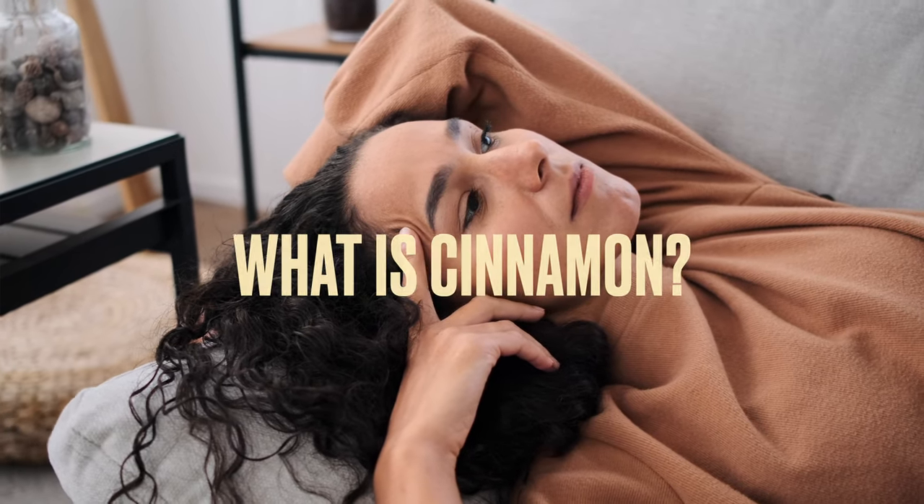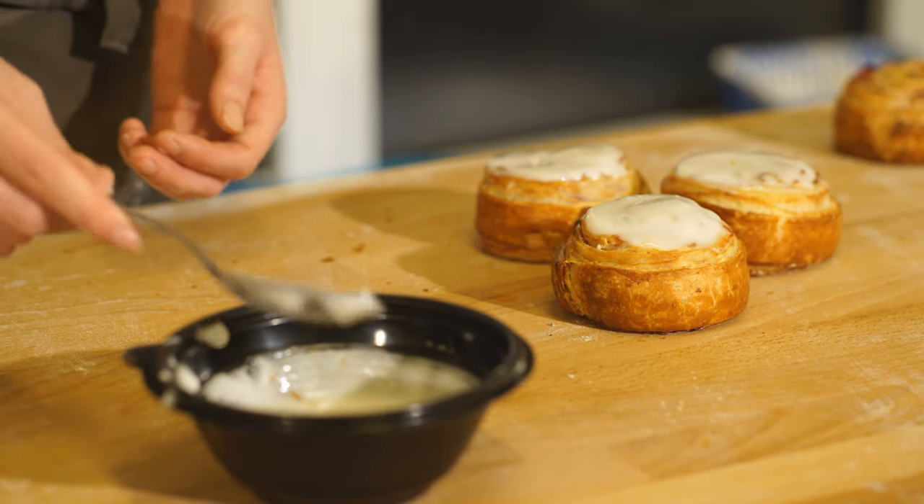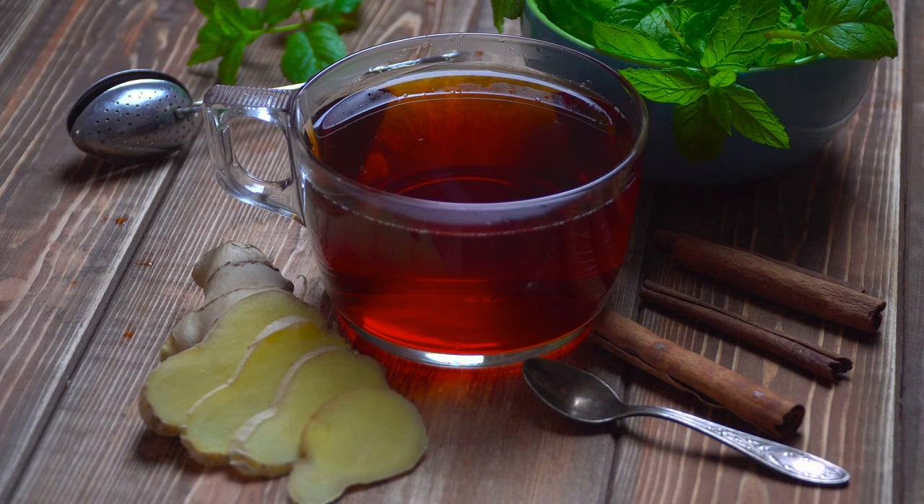What is cinnamon? We've all had cinnamon, right? You got cinnamon rolls, you got cookies, teas. Cinnamon comes in so many different things that we consume. But what is it?